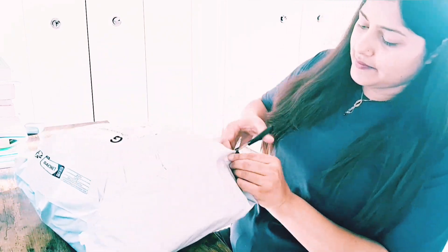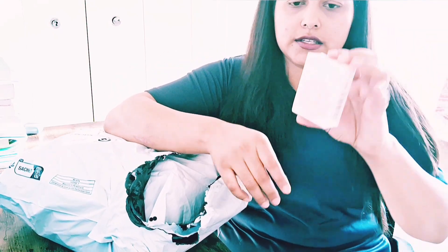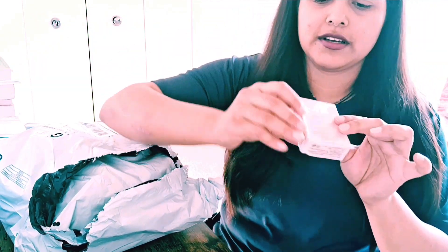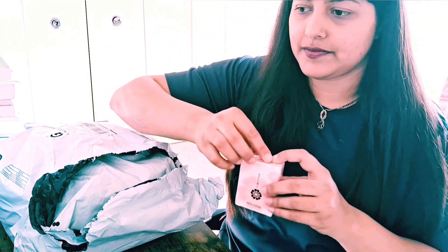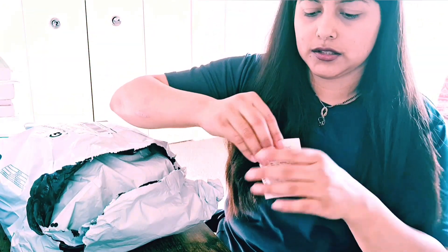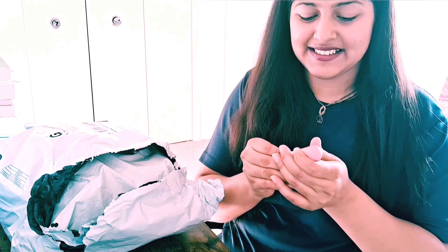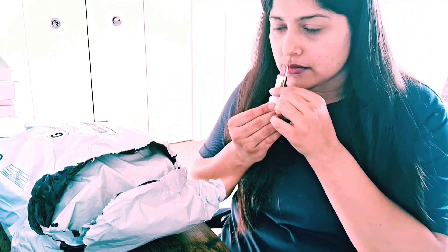Let's get started and open this package. We have got this — it is high pink, this is the color-changing lipstick. Let me open it up. It is lovely and smelling good.